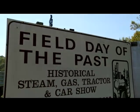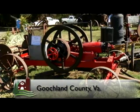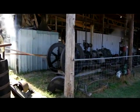This is the 19th year fans of old machinery have gathered at the Field Day of the Past in Goochland County. Over the years, a number of historic buildings and permanent installations have been added, such as a steam-powered sawmill.